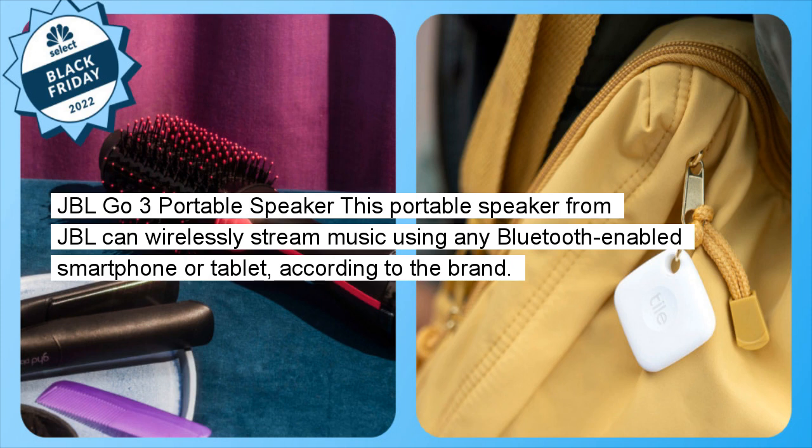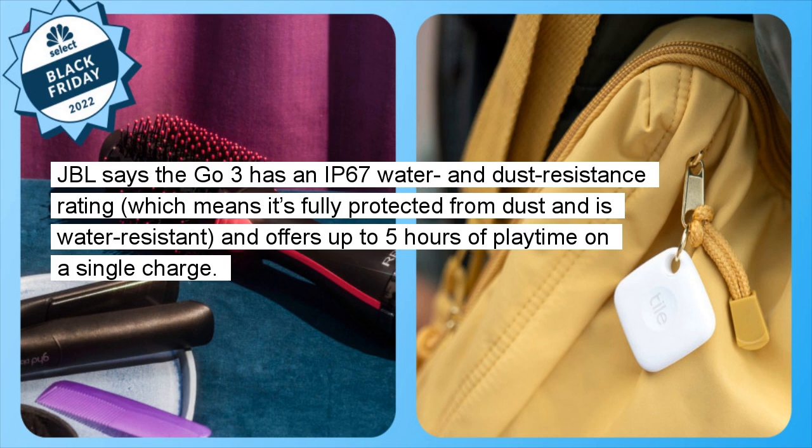JBL GO 3 Portable Speaker: This portable speaker from JBL can wirelessly stream music using any Bluetooth-enabled smartphone or tablet, according to the brand. JBL says the GO 3 has an IP67 water and dust resistance rating, which means it's fully protected from dust and is water-resistant, and offers up to five hours of playtime on a single charge.